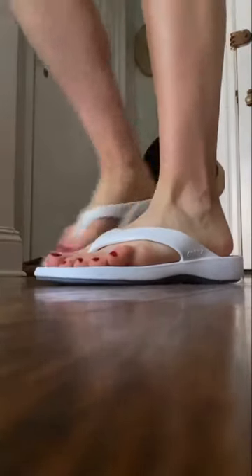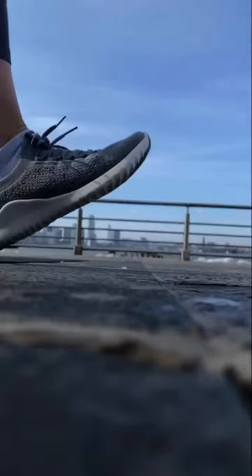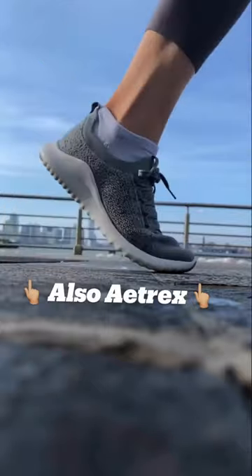Seriously, I wear them all day long. As a runner I take super great care of my feet and I always am looking for shoes with support. These are the best flip-flops that I have ever owned. Truly, I can't wait to get the other colors.